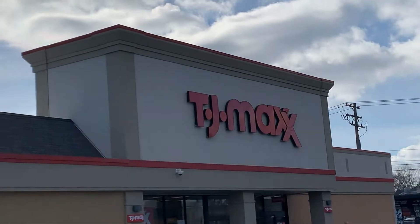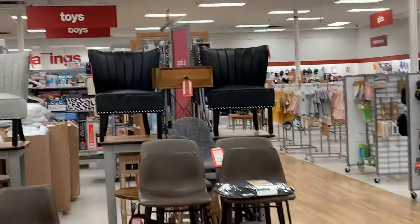Hey, welcome back. All right, so today I want to take you with me to TJ Maxx to see real quick what they have in right now. All right, so let's start out with some furniture pieces.